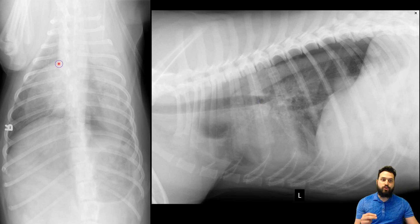In the dorsal ventral projection, even though there's some border effacement or silhouetting with the left aspect of the cardiac silhouette, I can still see enough portions of it to say this heart is okay. So we're not too worried about the cardiac silhouette. The pulmonary vessels that I can see are similarly all right.